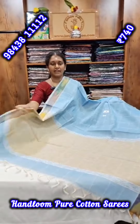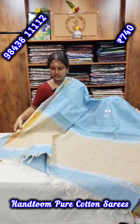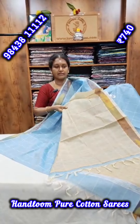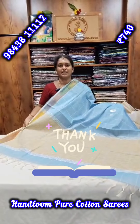Friends, you can share this with your contacts and confirm your order. We will see a very good saree collection. Thank you, friends.